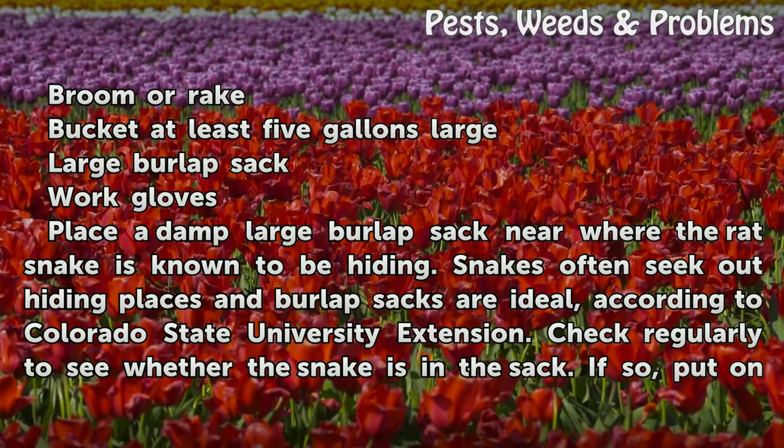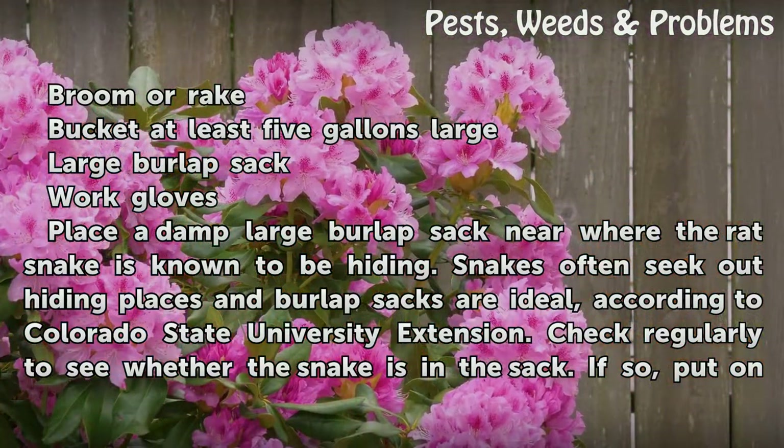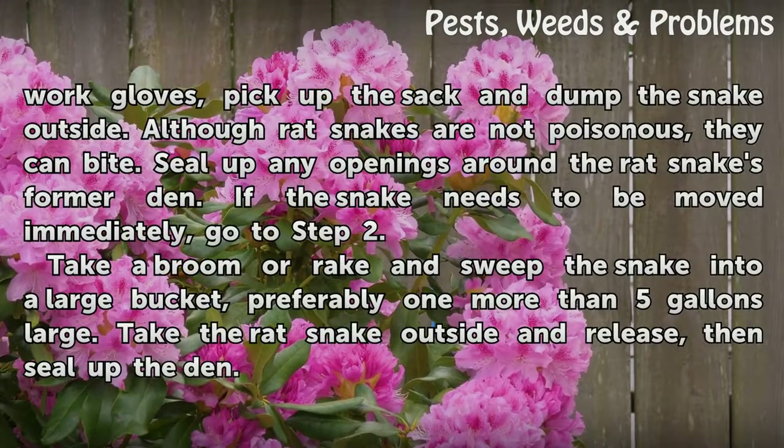Place a damp large burlap sack near where the rat snake is known to be hiding. Snakes often seek out hiding places and burlap sacks are ideal, according to Colorado State University Extension. Check regularly to see whether the snake is in the sack. If so, put on work gloves, pick up the sack and dump the snake outside.